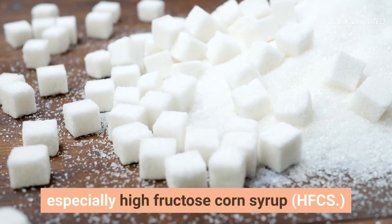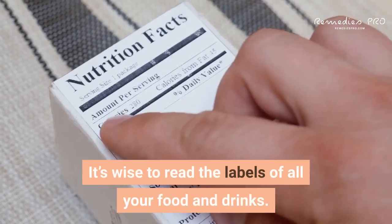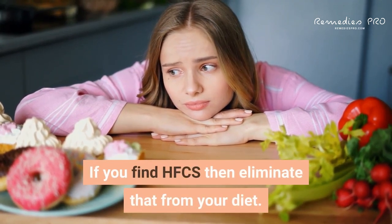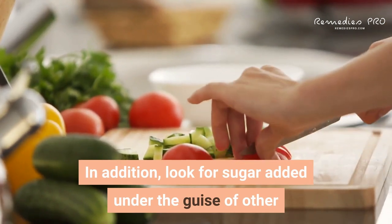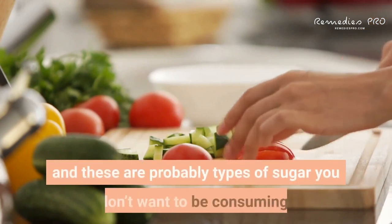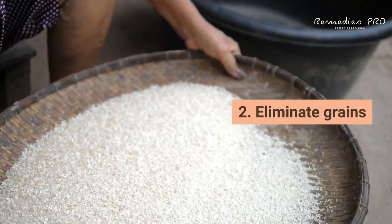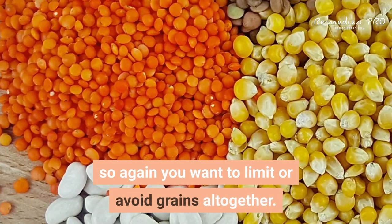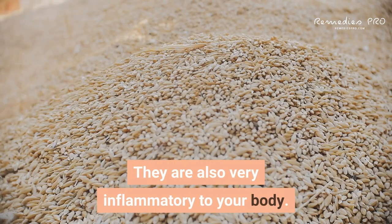Especially high fructose corn syrup (HFCS). It's wise to read the labels of all your food and drinks — if you find HFCS, eliminate it from your diet. Also look for sugar added under other common names, such as words ending in '-ose,' as these are likely types of sugar. Second: eliminate grains. Grains are converted to sugars in the body, so limit or avoid grains altogether, as they are also very inflammatory.